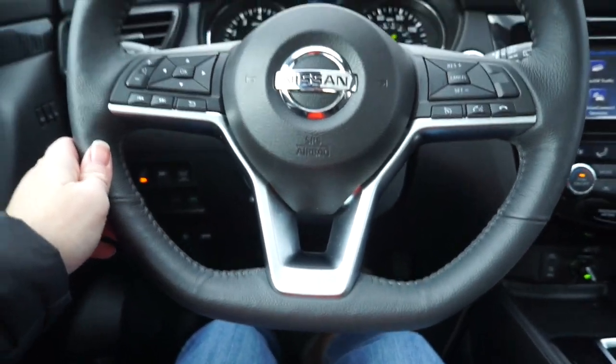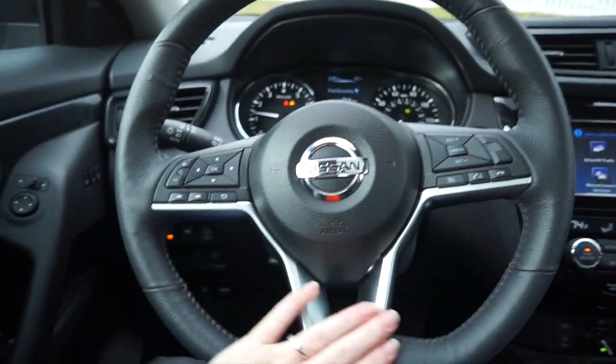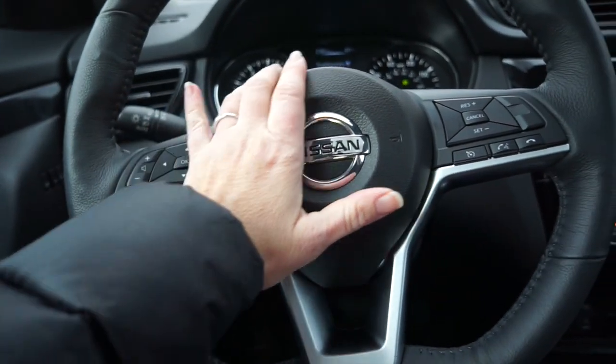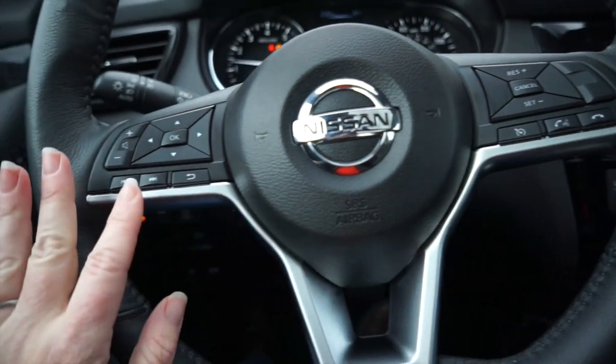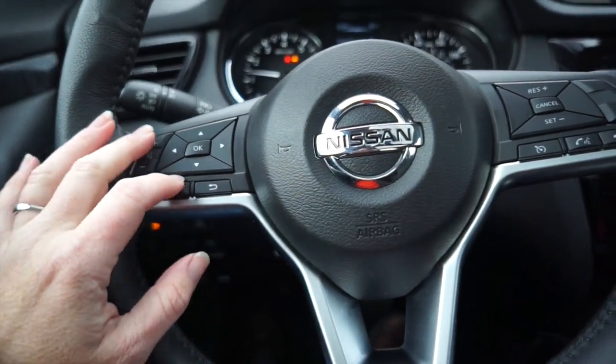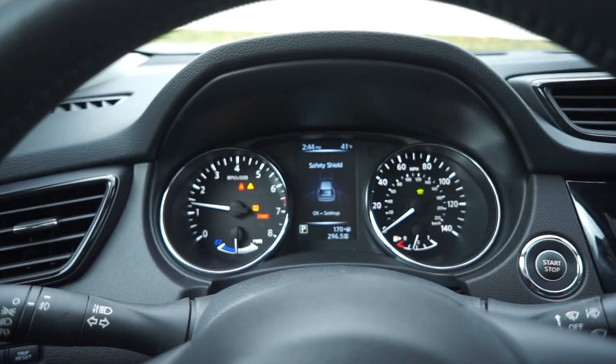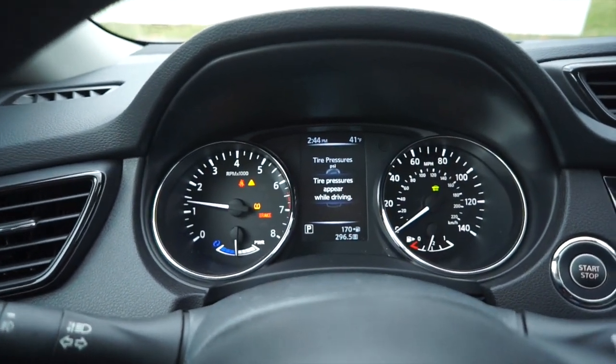One of my favorite things is actually the steering column. I love the D-shaped steering wheel. The controls on the steering wheel were not initially intuitive, but I got the hang of it pretty quickly — controlling the audio and the information screen up above, where you can simply scroll through and look for information.